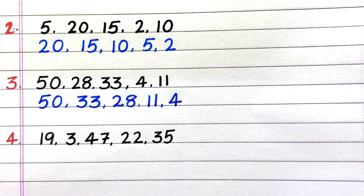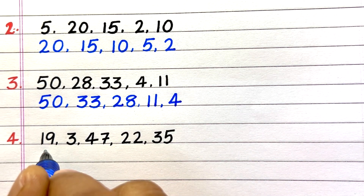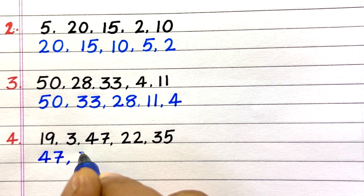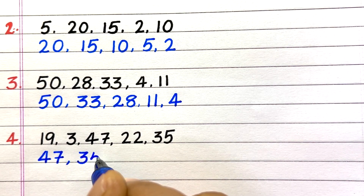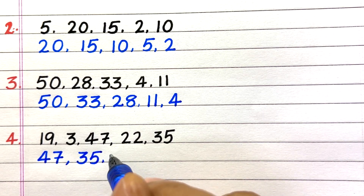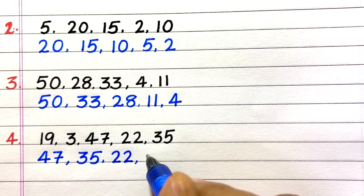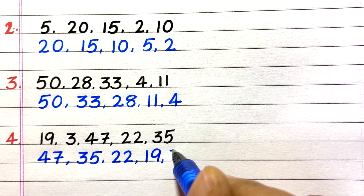Fourth one: 19, 3, 47, 22, 35. Answer: 47, 35, 22, 19, 3.